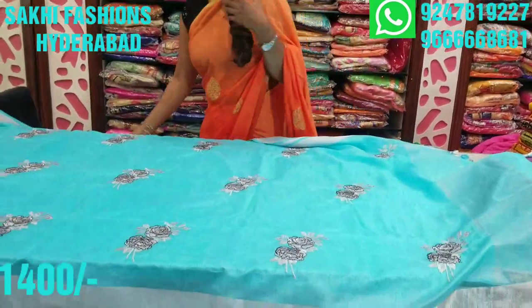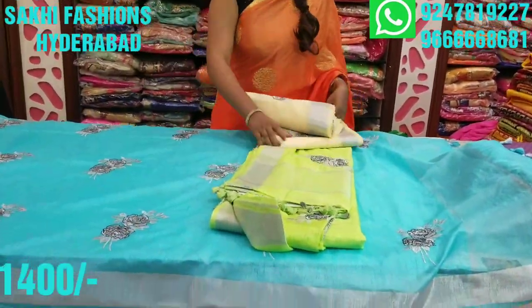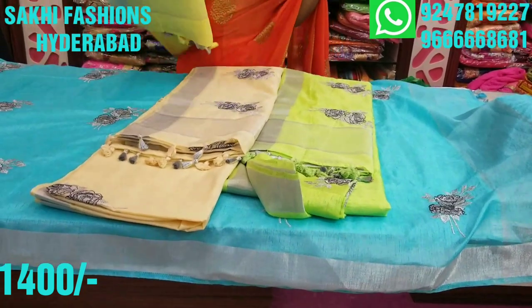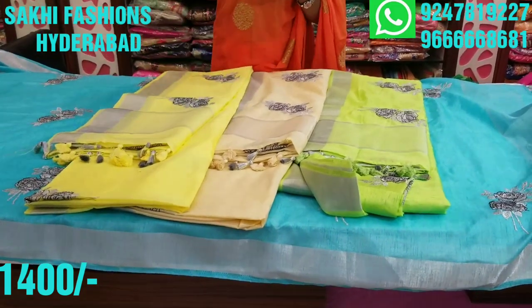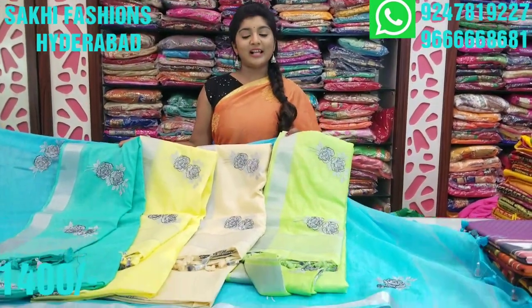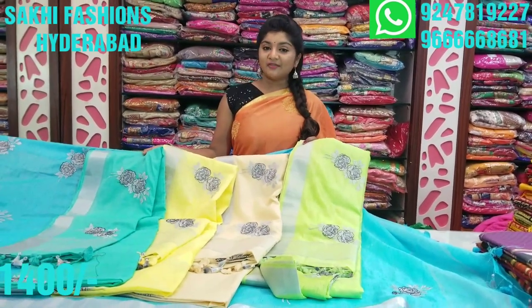Blouses and different work blouses are also used. In this area I have a green color combination, light green color combination, different shades, and a cream color combination. I have a silver color, lemon yellow color combination, light color combination, sea green color combination. There are different colors with different shades. Costs are also very reasonable — only 1400 rupees. There are many shades and varieties available.